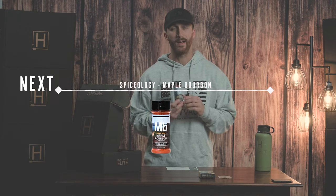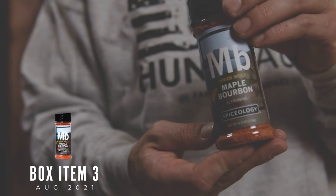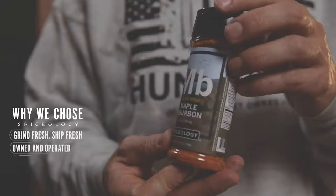The next item we feature is from Spiceology, a really cool company that does a lot of different spices. They have a couple of lines that cater toward meat and also wild game. This is the Derrick Wolf Maple Bourbon, one of the most popular spices they have. It's a great rub and also a good spice for open fire cooking.